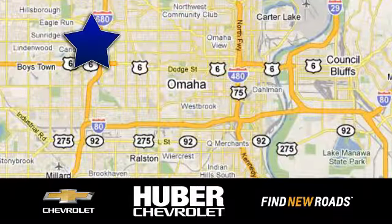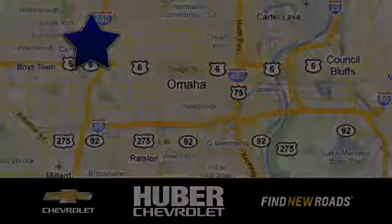Huber Chevrolet Cadillac. We're located on West Dodge Road in Omaha, Nebraska, on the northeast corner of 114th and East Dodge under the expressway.